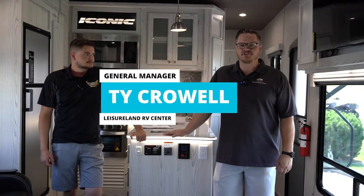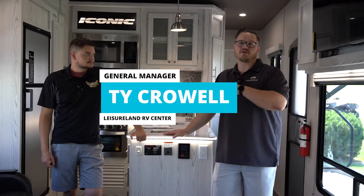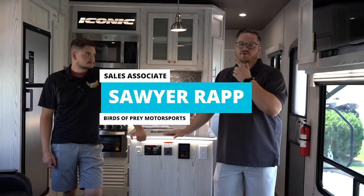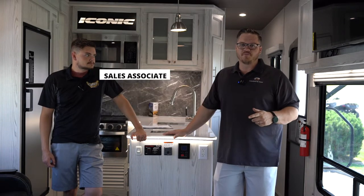Hi Boise, Ty here, General Manager of Leisure Land RV Center located right here in Boise on South Federal Way. I'm down here today, we've got something really exciting. I'm down here with my friend Sawyer. We're down here at Birds of Prey Motorsports.